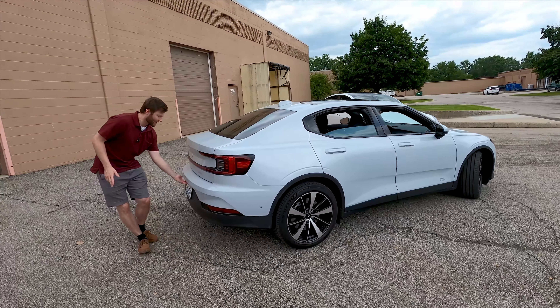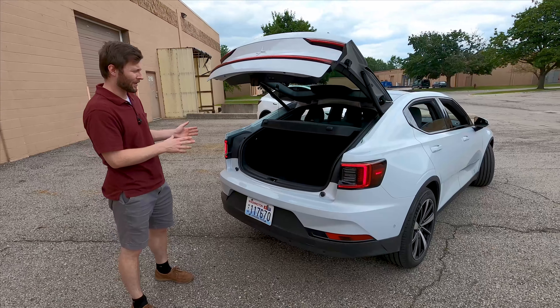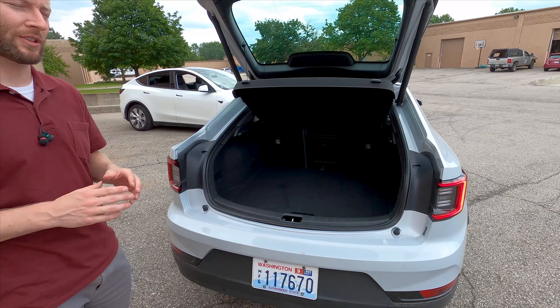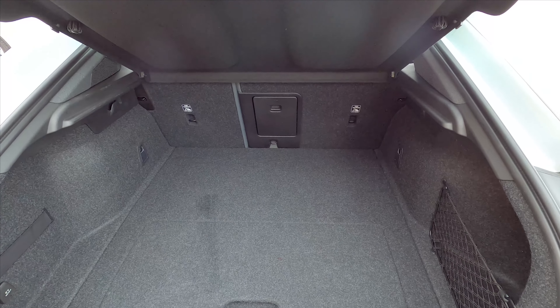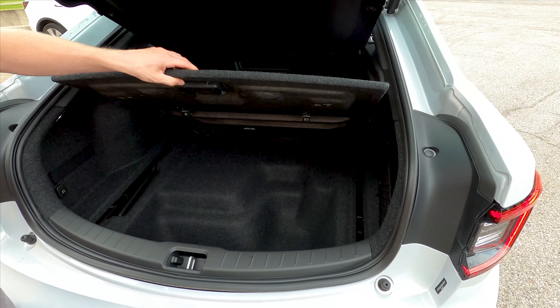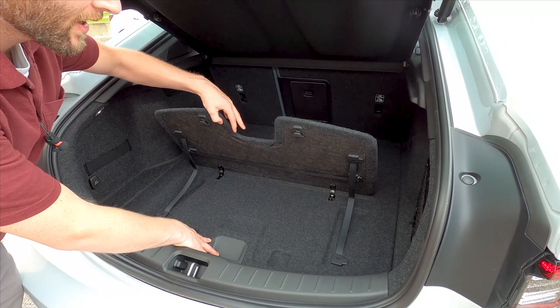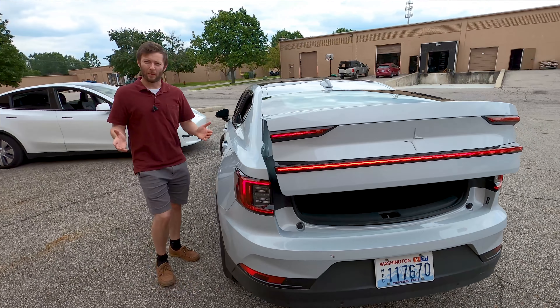Coming to the back, while it looks like a sedan it technically has a liftback, so you can do a decent amount of storage — not quite as much cargo space as the Model Y, but probably more usable storage than a Tesla Model 3 because of the pass-through design. Not nearly as much underfloor storage, but some nets and nifty little features, with a bit of versatility for storage overall.